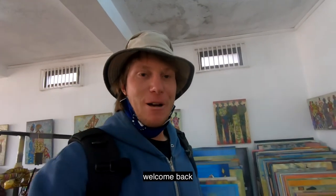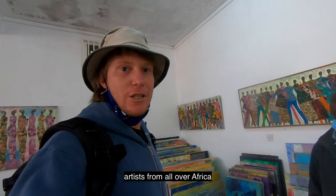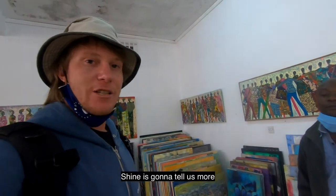Hello, welcome back. I'm just here in Banana Hill at Banana Hill Art Gallery with Shine. They've got a fantastic art gallery showcasing pictures from artists from all over Africa. Shine's going to tell us more.